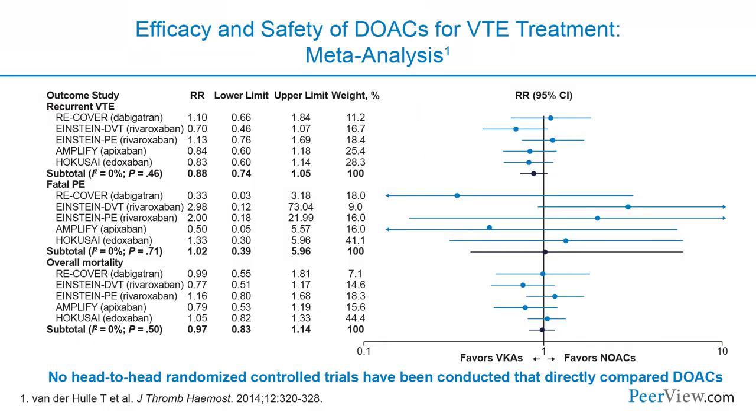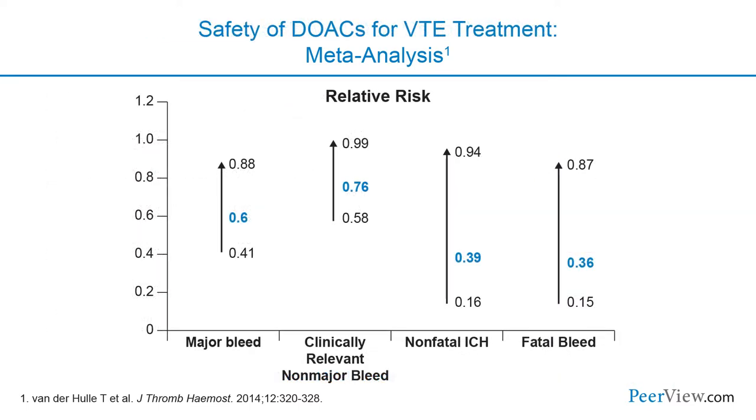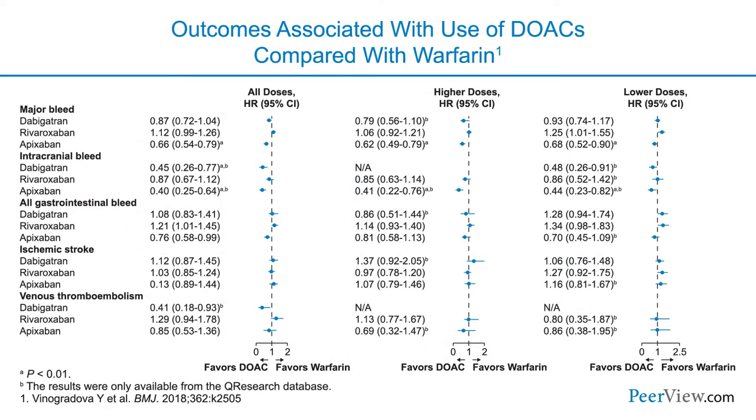When we look overall at the impact of direct oral anticoagulants on venous thromboembolism, for efficacy in preventing recurrent VTE, they're very comparable to warfarin. But where they really shine is in safety. All DOACs reduce the risk of major bleeding compared with warfarin, reduce clinically relevant non-major bleeding, reduce non-fatal intracranial hemorrhage, and prevent fatal bleeding compared with warfarin.